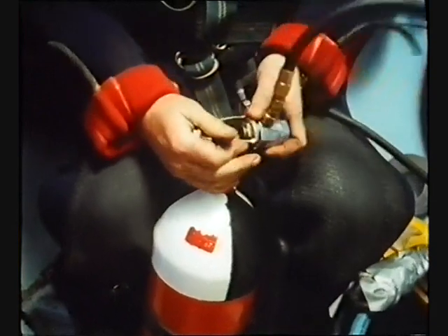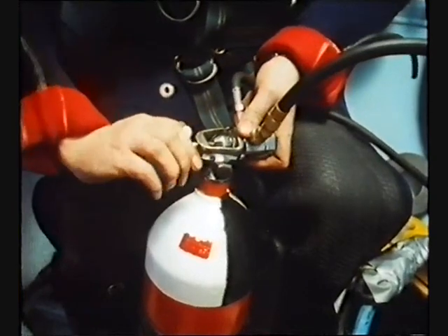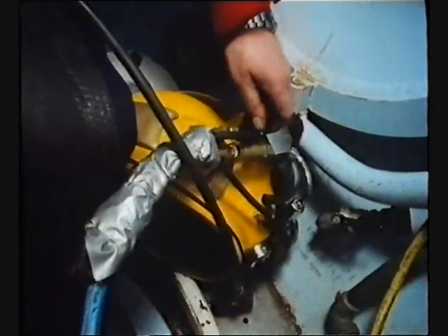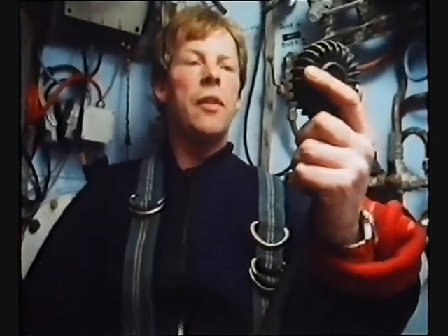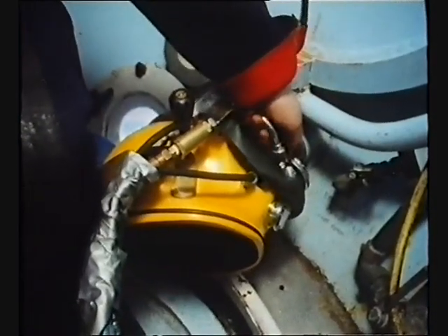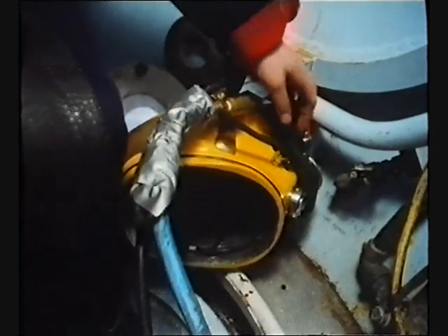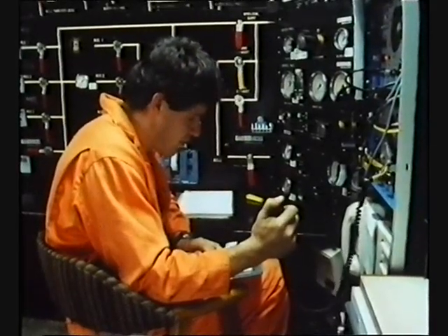If the unexpected should happen and things go wrong, it will be much too late to start wondering if all the equipment on board is completely operational. 195 bar. Gas delivery to the heart is correct and the valve is closed on the bailout. Open bell supply skin valve, report bailout pressure.